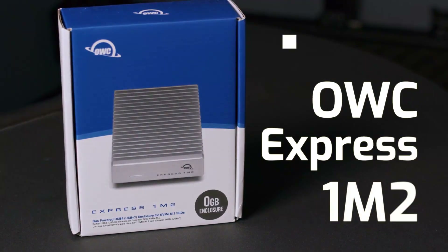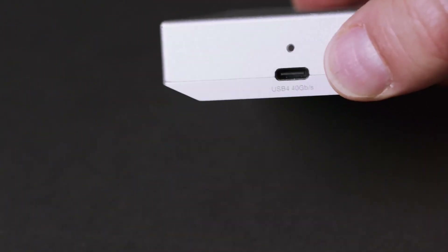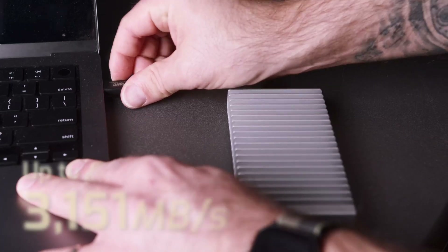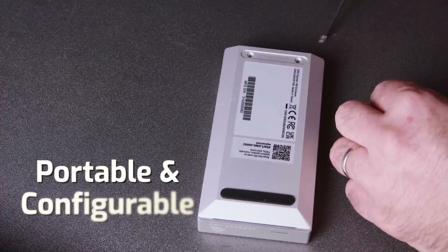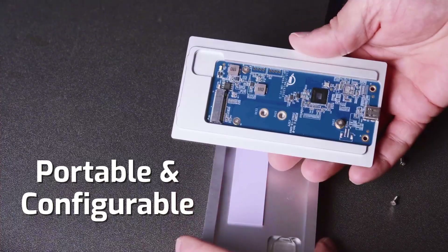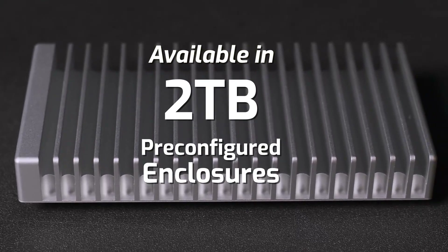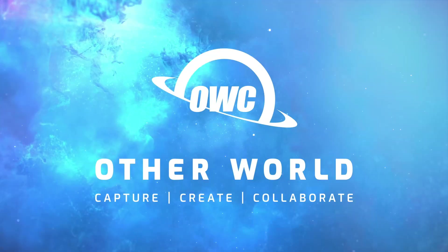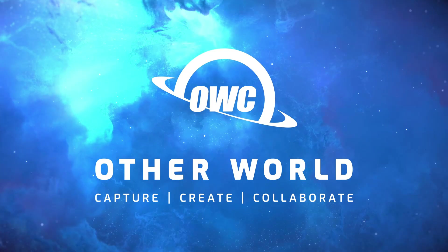Number five: OWC Express NVMe SSD enclosure. The OWC Express 1M2 portable NVMe Thunderbolt USB CSSD enclosure offers ultra-fast external storage performance supporting USB 4 and Thunderbolt interfaces. Its aluminum heat sink enclosure ensures effective heat dissipation, maintaining optimal speeds and reliability during intensive operations. Designed for M.2 NVMe SSDs, it provides seamless compatibility with modern devices through its USB-C connection. Compact and portable, it is ideal for professionals and creators who need high-speed data transfers, with an enclosure-only design for flexible, customizable storage.